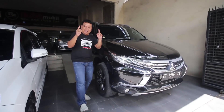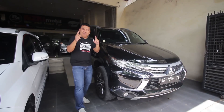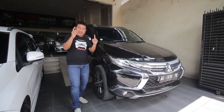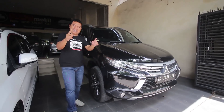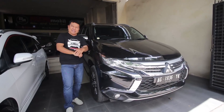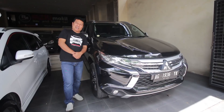Ini adalah Pajero Sport Dakar 4x2 tahun 2017, sahabat Rizki Mobil. Lihat penampilannya, tampangnya, garang sekali dan ganteng pol. Kalau naik ini, pasti orang melihat dan bilang istimewa.